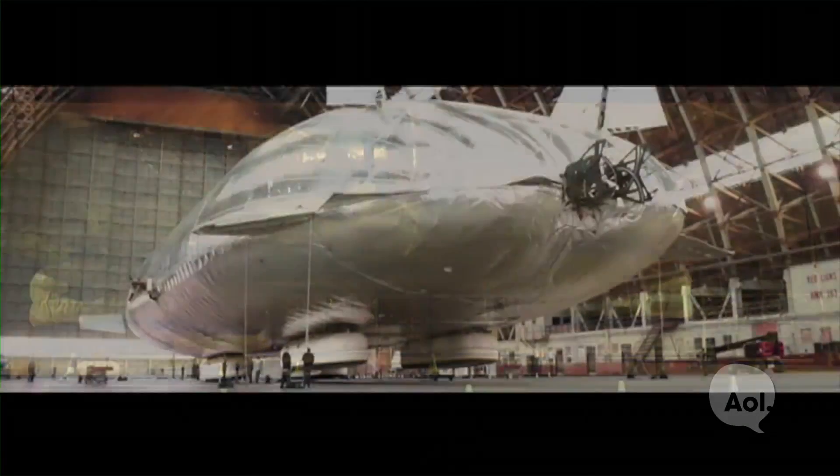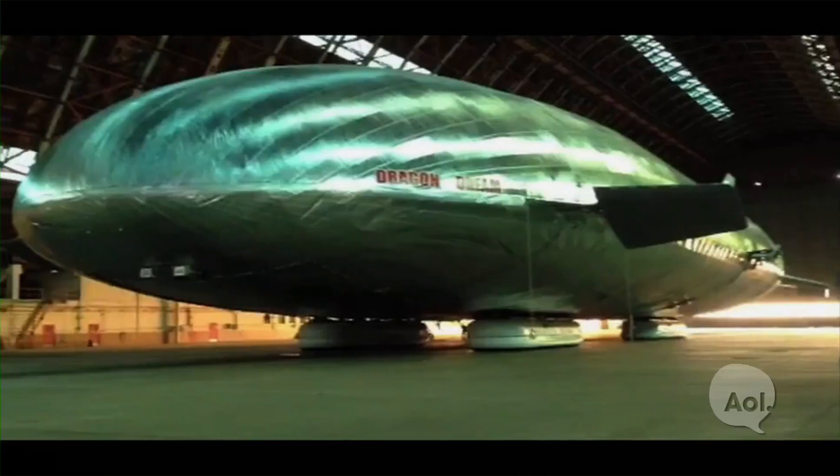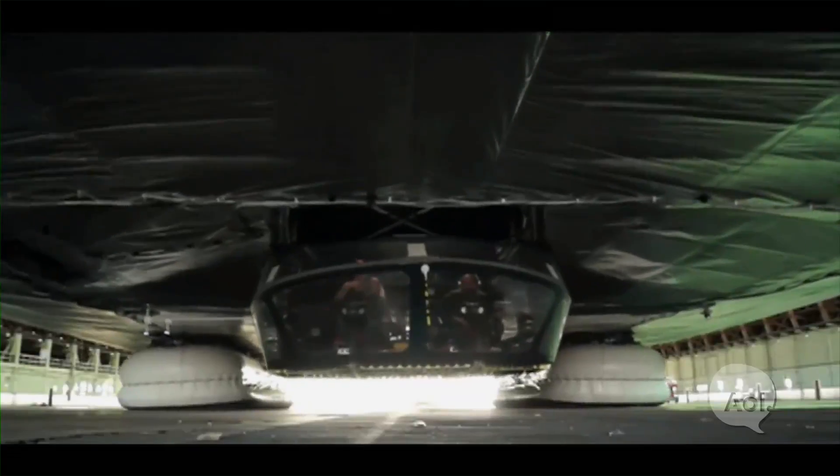How does weather affect this kind of vehicle? That's a great question. This is a huge vehicle, and normally vehicles like this are very weather sensitive in terms of wind or storms. This vehicle is not meant to fly through storms like a jetliner can. Since it's a slower aircraft, we can design maneuvers to go around storms.